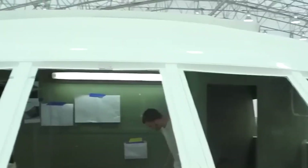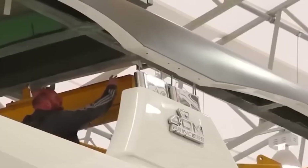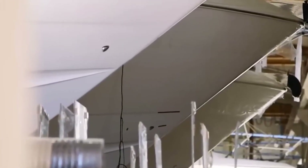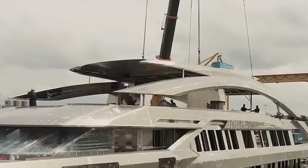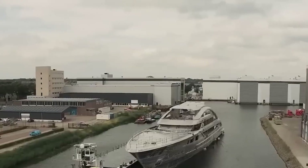The vertical steel partitions that create watertight compartments are crucial for the safety of Octopus. If one compartment floods, the ship remains afloat. On this yacht, bulkheads support the interior layout as well, such as the submarine garage, hangars, and guest decks.